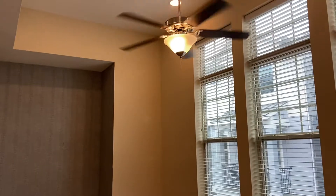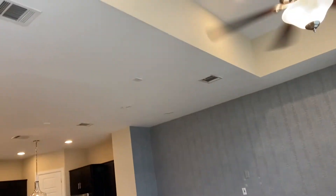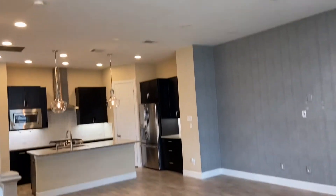It's pretty spacious up here — living and dining area. This home is for lease.